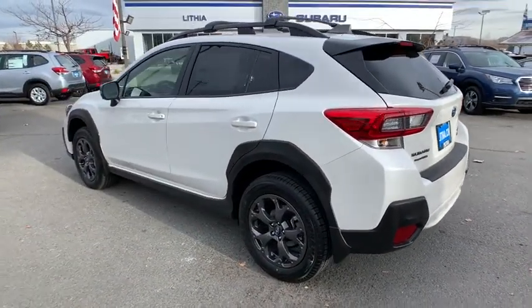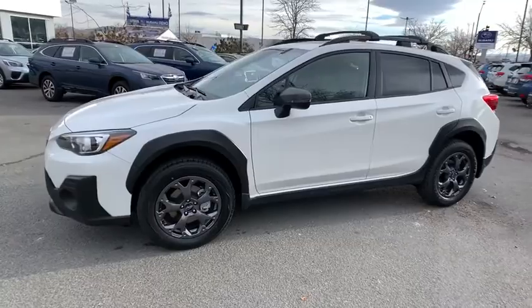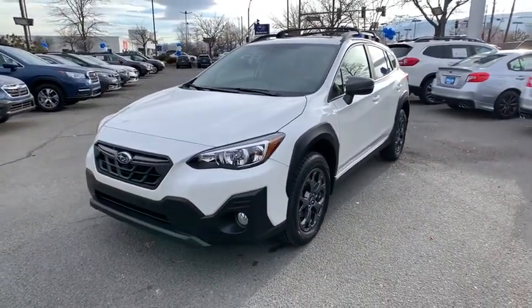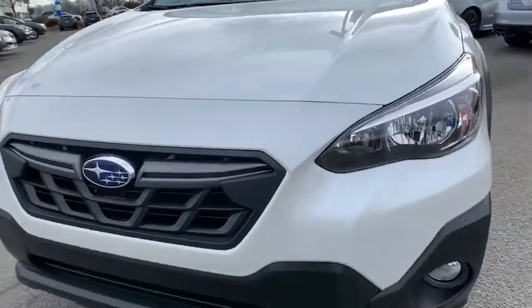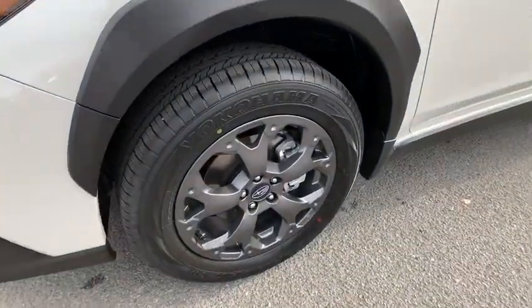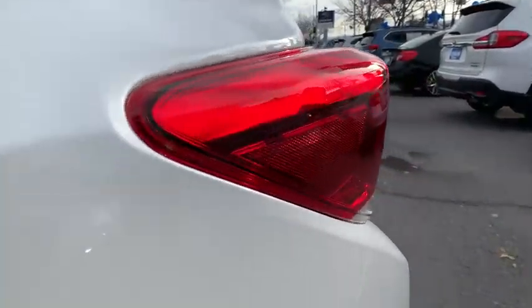And since it's a Subaru, you know the Crosstrek is built to last. Here are some of this vehicle's great options: keyless entry, all-wheel drive, backup camera, remote engine start, leather-wrapped steering wheel, adjustable steering wheel, power steering, cruise control, four-wheel disc brakes, ABS four-wheel, front floor mats, aluminum wheels, rear defrost, auto-off headlights, climate control, AM-FM stereo radio, CD player, passenger airbag, MP3 player. Come see the car for yourself.